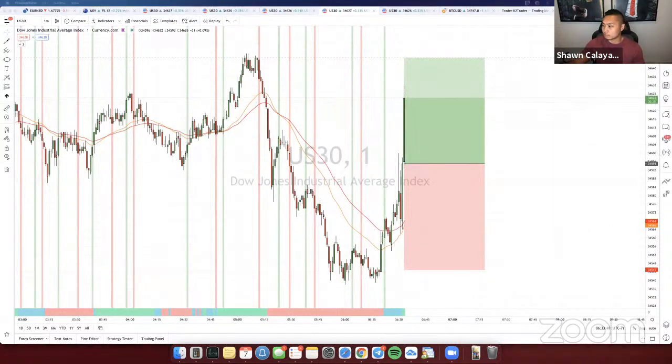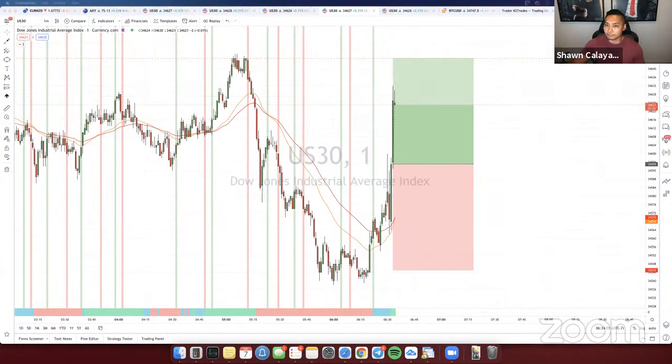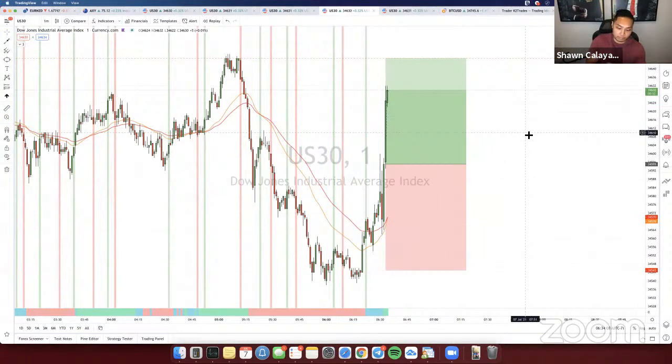I'm currently in profit already — $500. I made about a thousand off that trade. It was a quick move, in and out. I don't feel comfortable holding on to it so I'm already out. If you guys want to hold on to it, feel free, but it's too risky for me to hold. I made my profit off that — pretty solid. Full TP hit. There's your breakout right there.